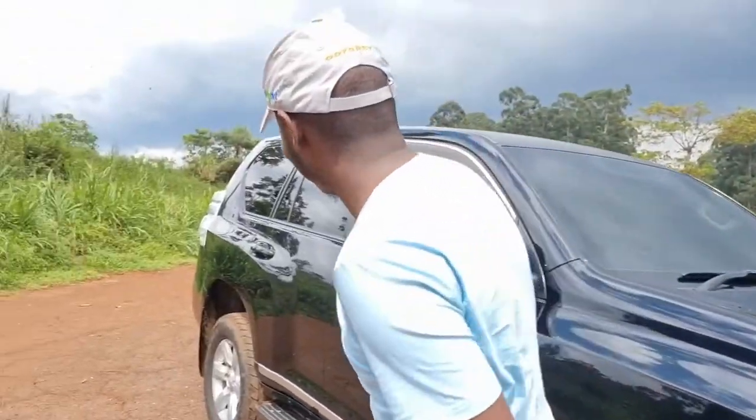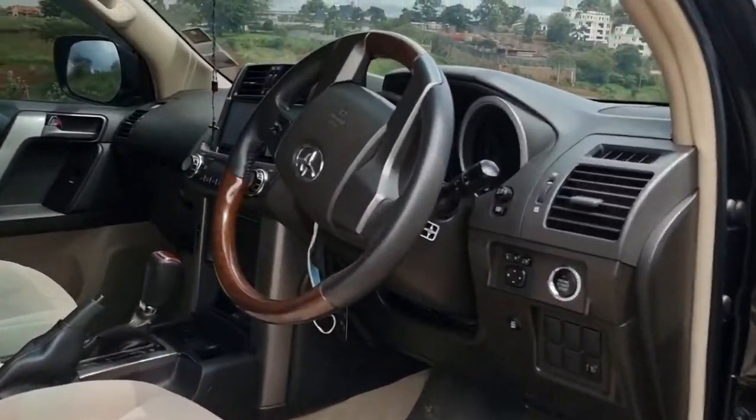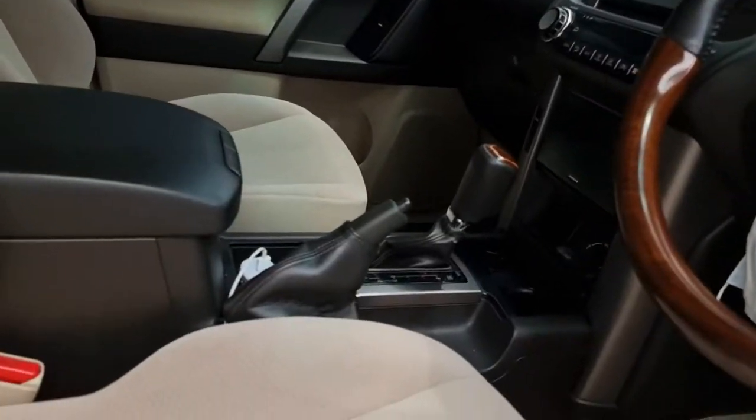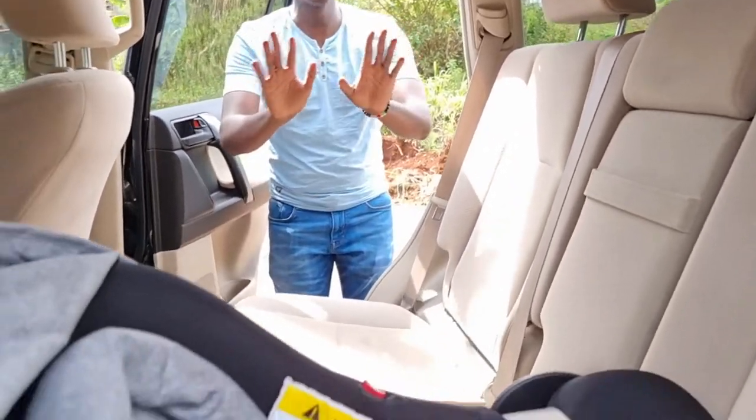I'm sure you want to see more of the car rather than seeing me — guess what, I won't disappoint. Follow me. The car boasts a very lovely beige interior and loads of room for all sizes of people. There is more beige work at the back and more room for all sizes of people.